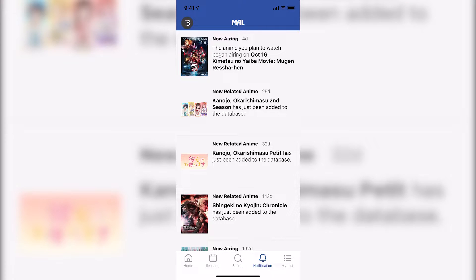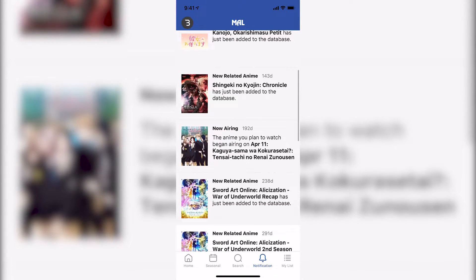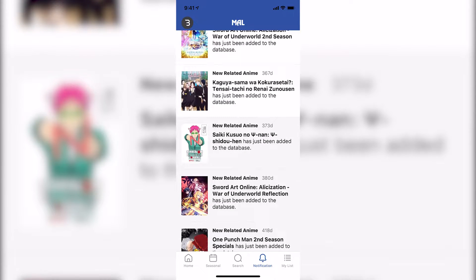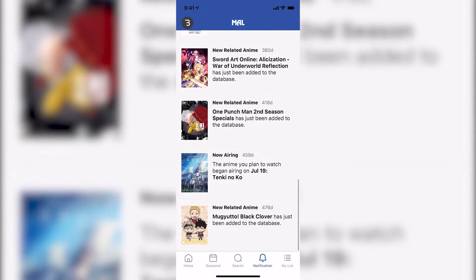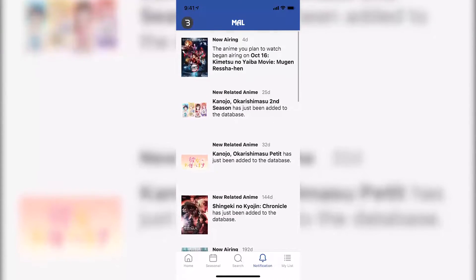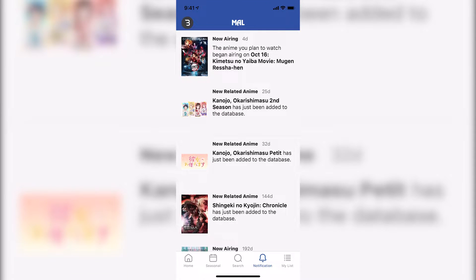Notifications looks very nice as well, pulling all notifications — some of these are from a year ago and still showing up. I haven't been able to test if push notifications for airing anime work.